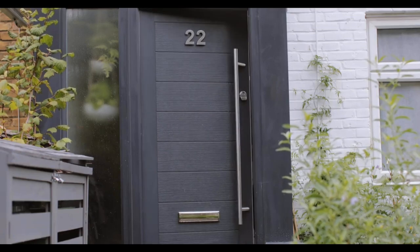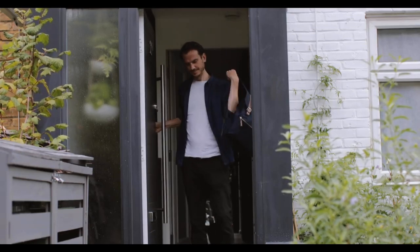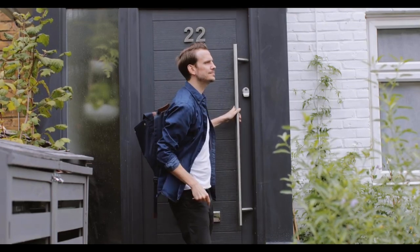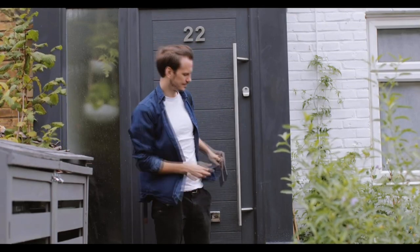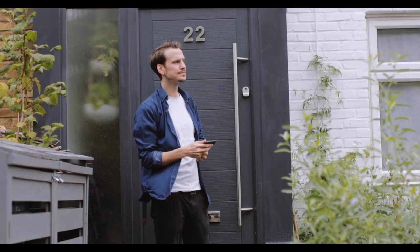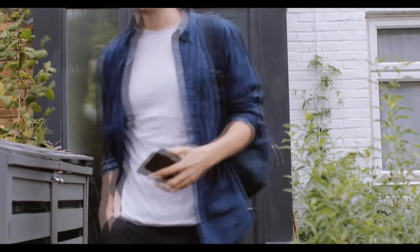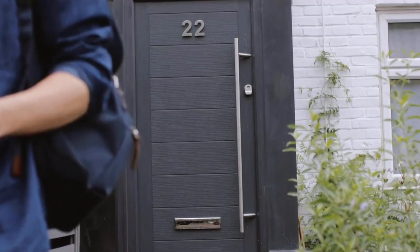Our homes usually have a number on the door, or next to the door. A door number helps other people to find the place easily. This man is leaving his home, which is number 22.